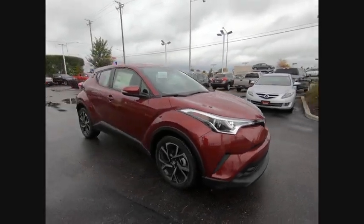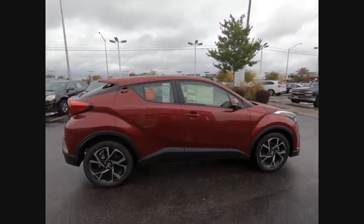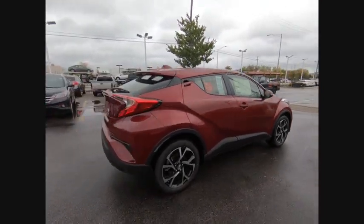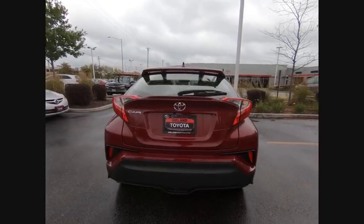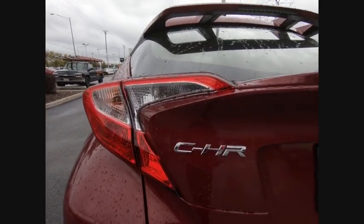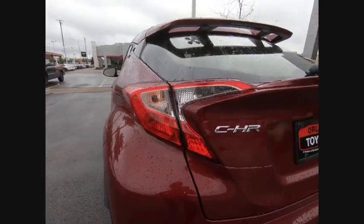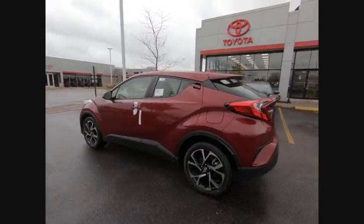Make a great choice today with the 2019 C-HR. The Toyota C-HR's fresh design makes it stand out in the crowd and the interior oozes with style. The C-HR handles like a race car and has all the safety features you'd expect from a Toyota vehicle, and is priced below $25,000.